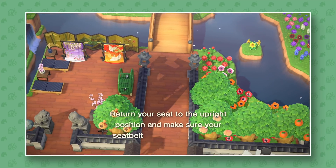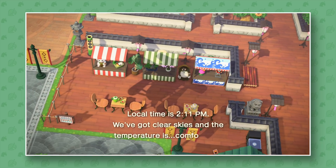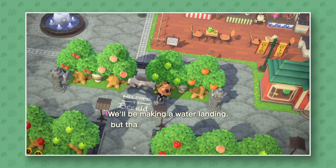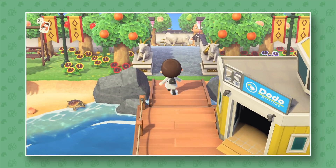Hey guys, welcome back to another Animal Crossing: New Horizons video. We are here on Bestaid Island, by MacDad 96952383 on Twitter. That's a very long name, but I saw some pictures of your island and I thought it looked amazing, so here I am to come and have a little visit. I'm very excited about this one.